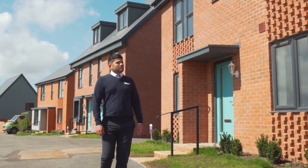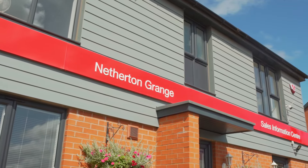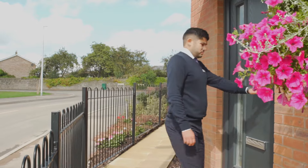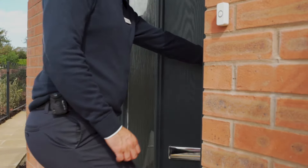Welcome to Taylor Wimpey at Netherton Grange, an exciting new development of two to five bedroom homes in Netley. The Huxford is one of our four bedroom detached homes on the development.